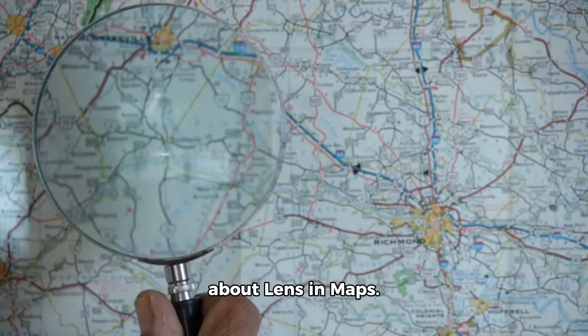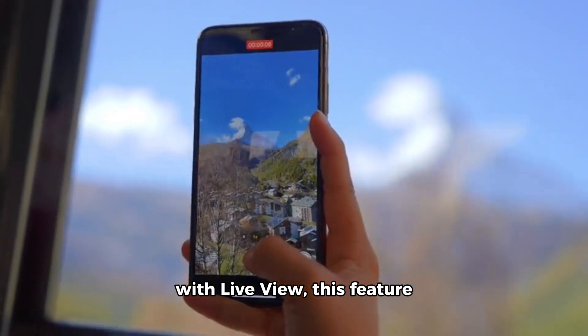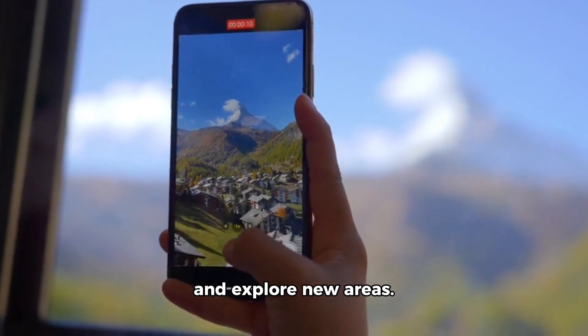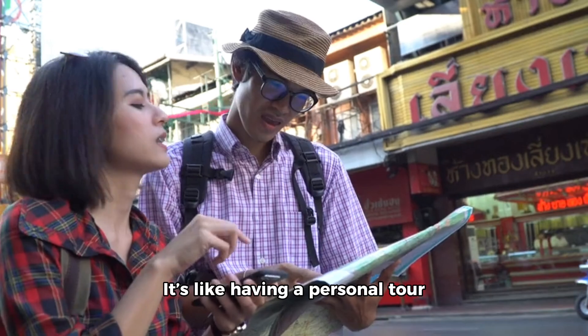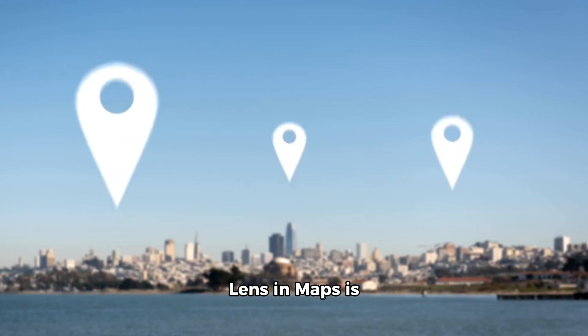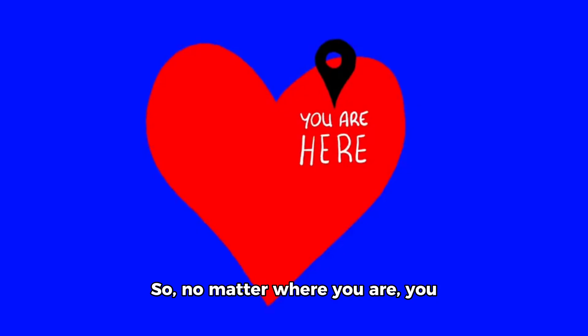Next, let's talk about Lens in Maps. Formerly known as Search with Live View, this feature uses AI and augmented reality to help you navigate and explore new areas. Just lift your phone and instantly find nearby ATMs, restaurants, and cool spots around you. It's like having a personal tour guide right in your pocket. And guess what? Lens in Maps is expanding to over 50 new cities, including Austin, Rome, and Sao Paulo. So no matter where you are, you can quickly acclimate yourself and find hidden gems.